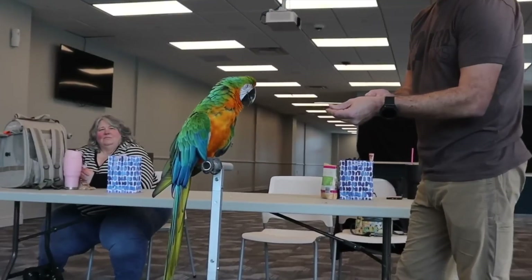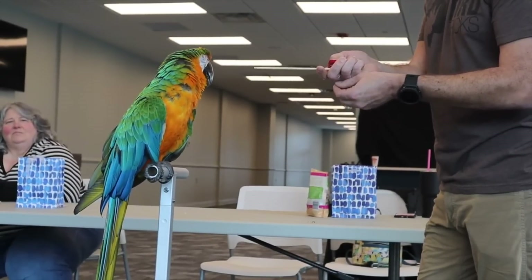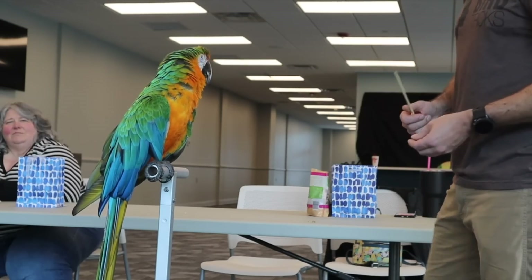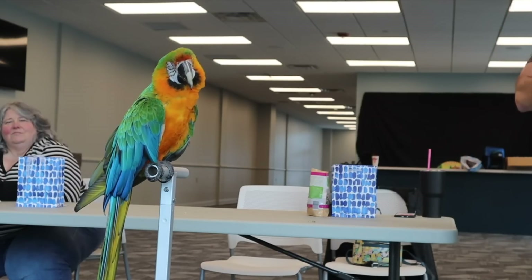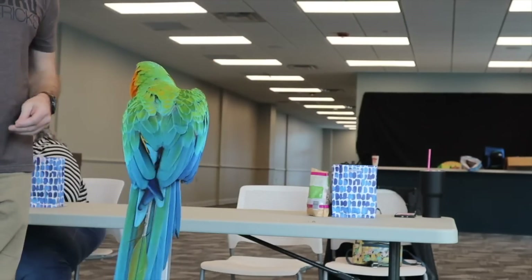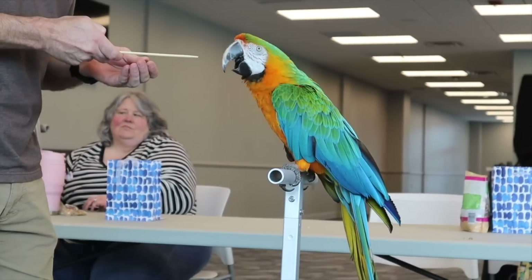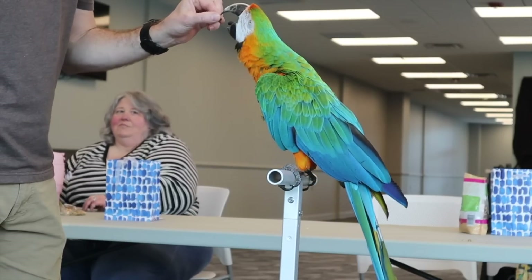What you're about to see Dave do here is a really awesome trick. He's asking for a target and not getting the response he wants. If you don't get a response from a bird within just a few seconds, you really want to take away the opportunity and change something to get that response. What Dave ends up changing is he goes to the other side of the bird — this just refreshes or resets the whole scene. Now he asks for a target, has the bird's attention, and she's a lot more willing to participate. It's amazing how simply switching directions can completely change the bird's focus.